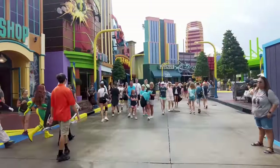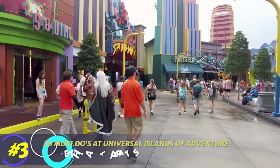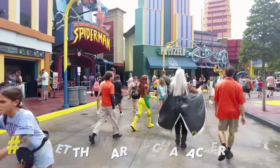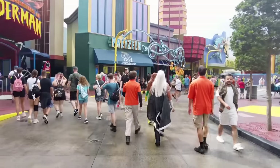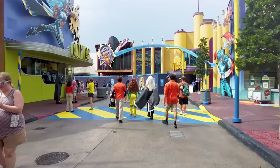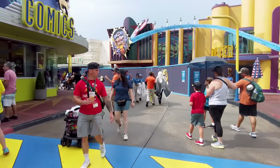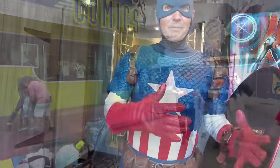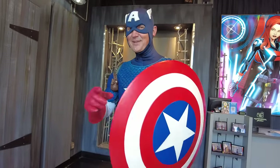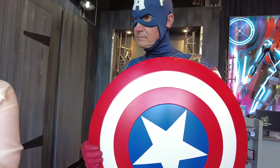Our next must-do is to meet Marvel characters. There are Marvel character meet-and-greets throughout the day here in Marvel Superhero Island — the lines are typically not too long. Some of the most popular include Spider-Man and Captain America, and they also have villains like Doctor Doom. If you've got a kid who's into comics or the Marvel movies, you can definitely meet your favorite characters here.